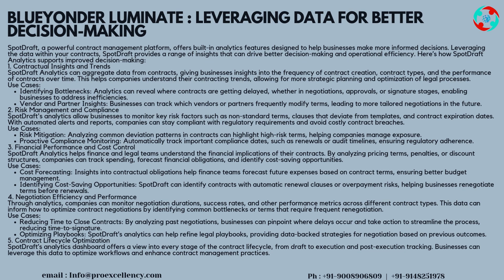Use Cases: Identifying Bottlenecks — analytics can reveal where contracts are getting delayed, whether in negotiations, approvals, or signature stages, enabling businesses to address inefficiencies. Vendor and Partner Insights — businesses can track which vendors or partners frequently modify terms, leading to more tailored negotiations in the future.